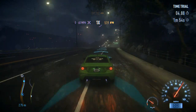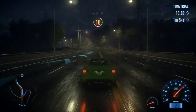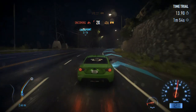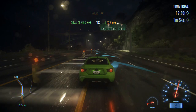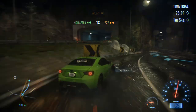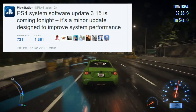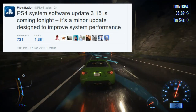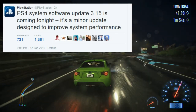What is going on ladies and gentlemen, Monkey Flop here. Today I wanted to give you guys a quick heads up because there is a new system software update 3.15. Every time there's a new system software update for the PlayStation 4, you guys always ask what is included with the patch notes. As you guys are seeing on the screen, PlayStation has confirmed the PlayStation 4 software update 3.15 is coming tonight. It's a minor update designed to improve system performance.